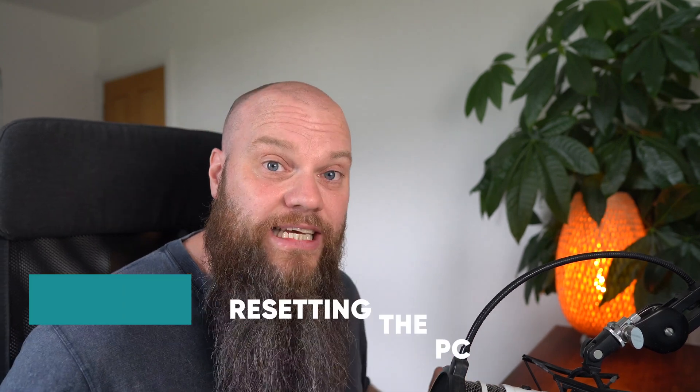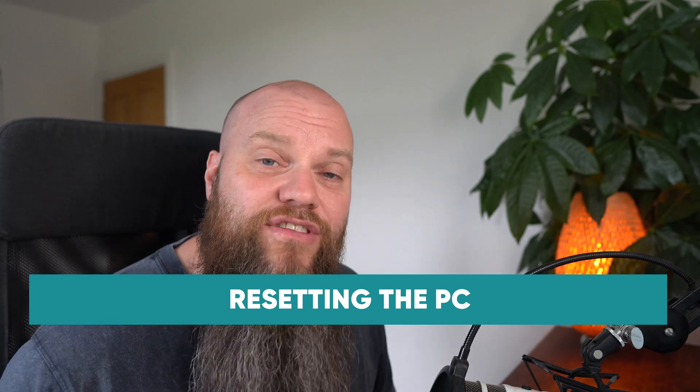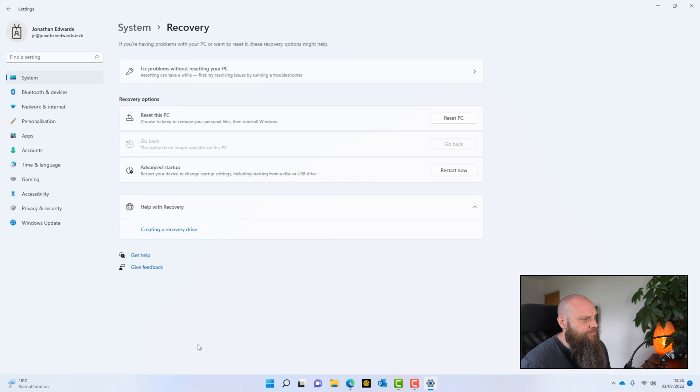Another tip: if the computer is brand new and you've just switched it on for the first time, I would reset it before you put any applications or data on there. Simply reset the PC and hopefully it will get rid of all the bloatware applications. To do that, in Settings go to System, go down to Recovery, and click Reset this PC. Go through the reset and Windows will reinstall without any of the bloatware applications.